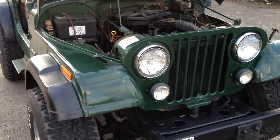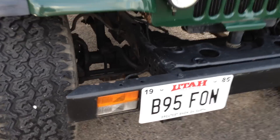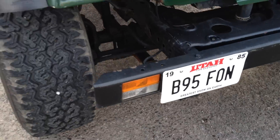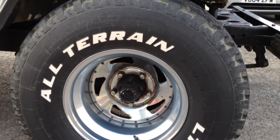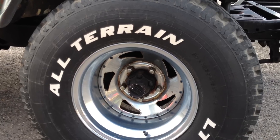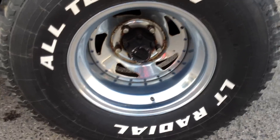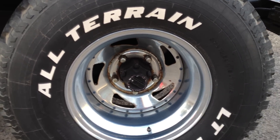Here we are — for sale, a Jeep Renegade CJ7, a 1985 registered on a B plate, as you can see. This is a restoration.